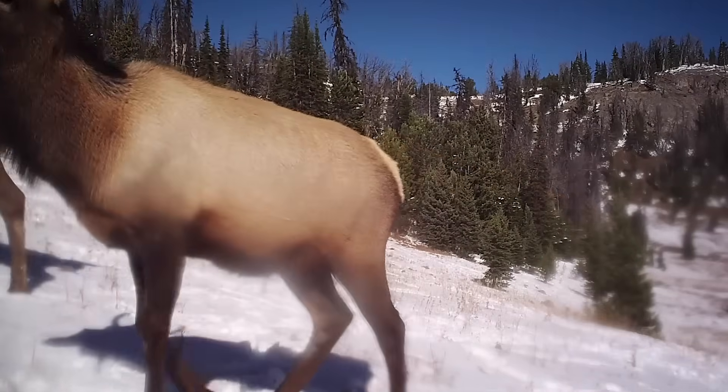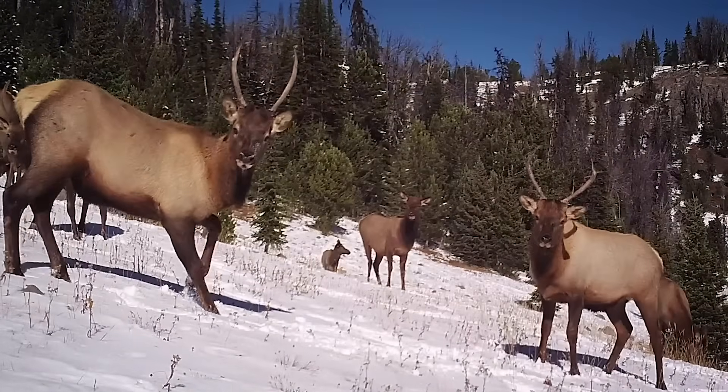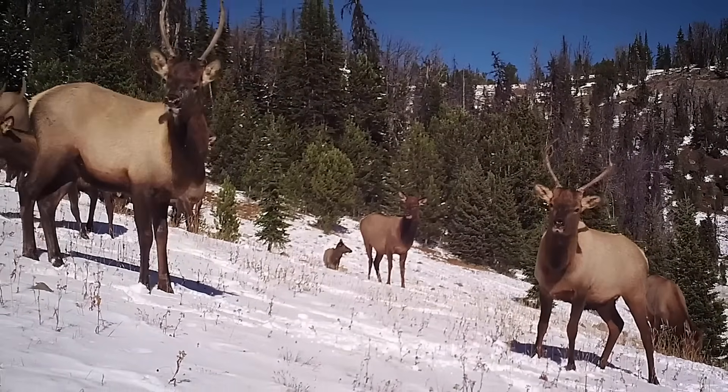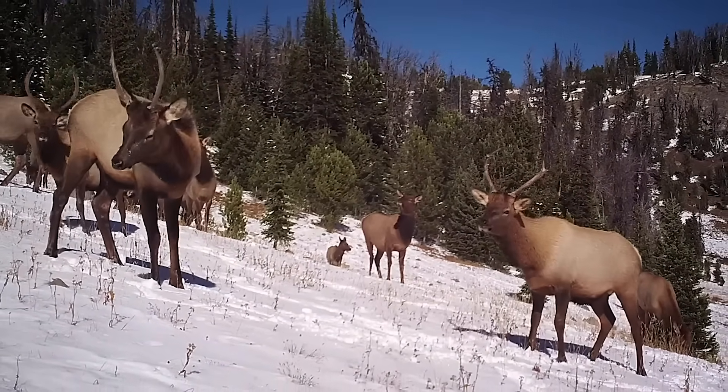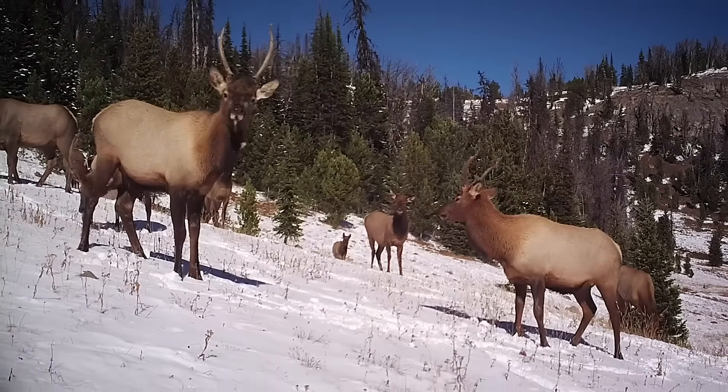All together, the cameras got about eight minutes of raw footage of spikes. This gives us a view into the daily life of juvenile elk in a large herd on one of the many migration corridors of the Greater Yellowstone ecosystem.